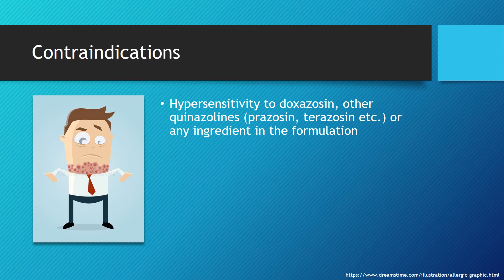For contraindications, doxazosin is contraindicated in cases of hypersensitivity to doxazosin itself, to any ingredients in the medication, or to any other quinazolines such as prazosin or terazosin — essentially other medications within the same drug family.